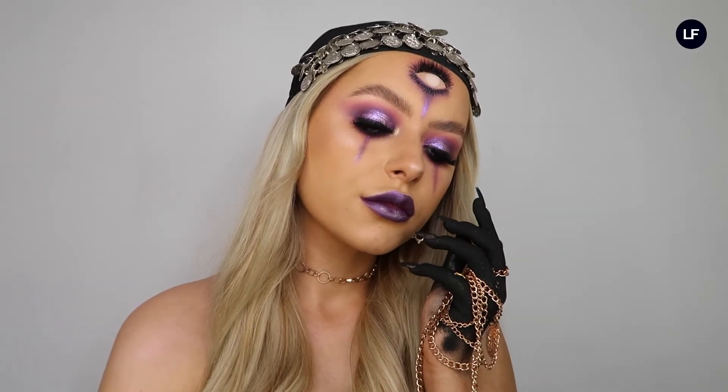Hey guys, it's LJ James Makeup here and I'm just going to be showing you how to do this super spooky, super glam fortune teller look. So if you want to see how I do this, please keep watching.